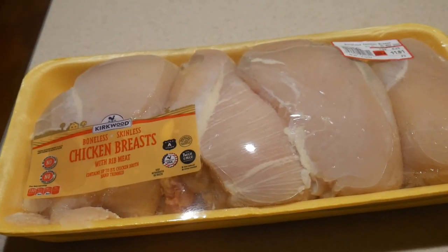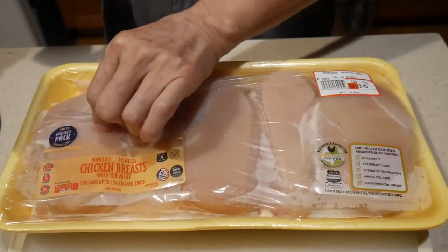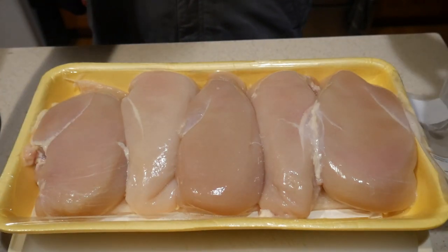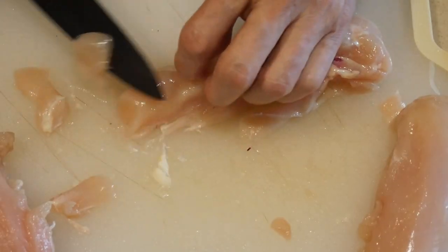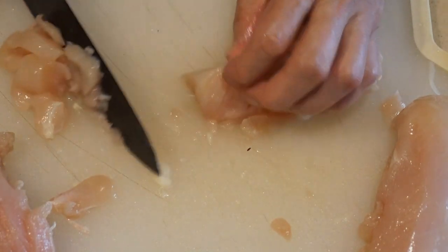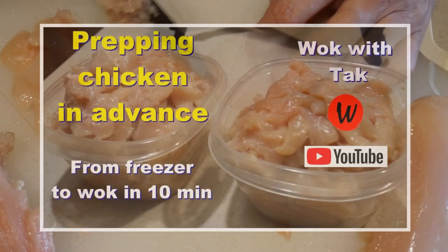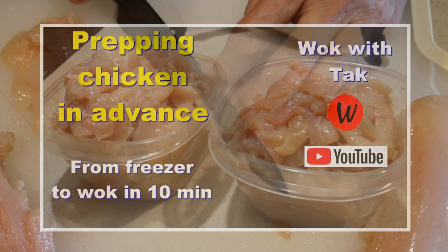Let's get into the kitchen and I will show you how to prep this chicken. Every time when I bring chicken back from the supermarket, I never freeze them as the way they are. I cut them up into the sizes that are suitable for the type of cooking that I plan to do with them. When it comes to stir fry, I cut them into about bite size. You can take a look at this video to learn more about how to prep chicken for stir frying.